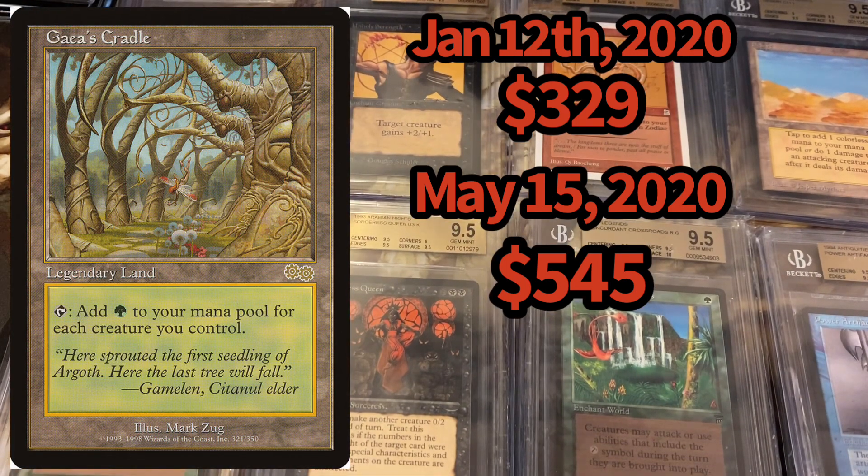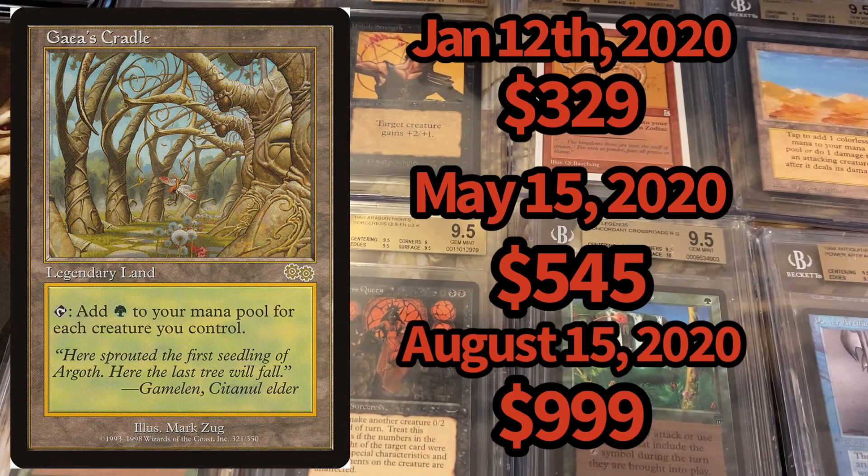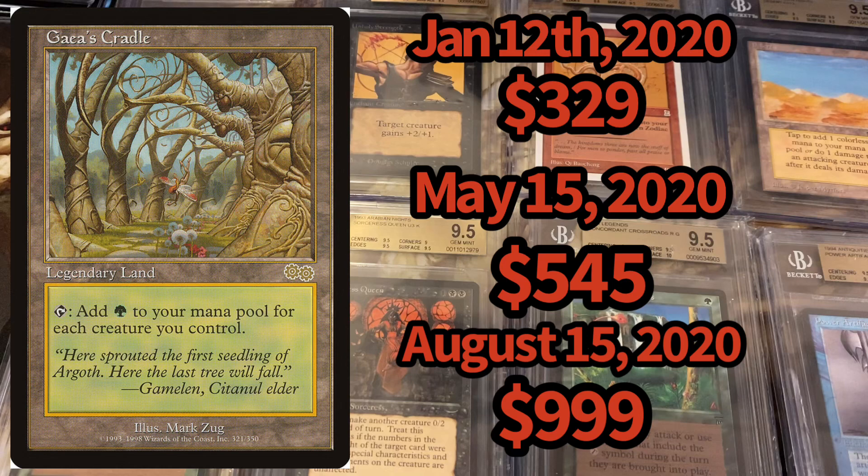On August 15th, as inventory began to dry up and people started buying into the price movement, Gaia's Cradle moved up so quickly it hit almost $1,000. That's insane — within an eight-month span, the card tripled from $329 to nearly $1,000. At that point, people started taking profits, figuring they didn't need it in their Legacy deck. Just like any stock — buy low, sell high. As the market got a bit more saturated with copies, it started to level out again back to around $545.